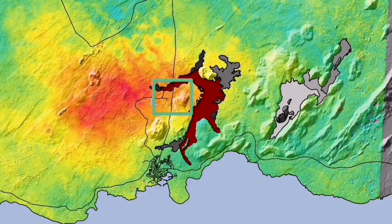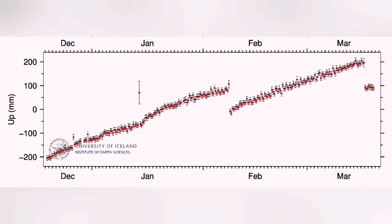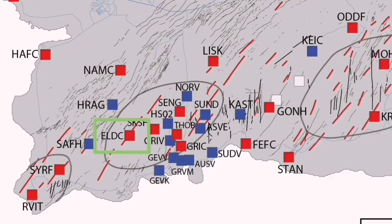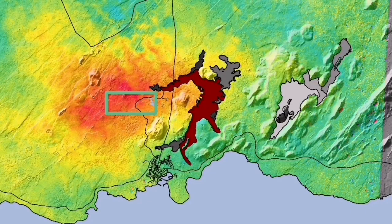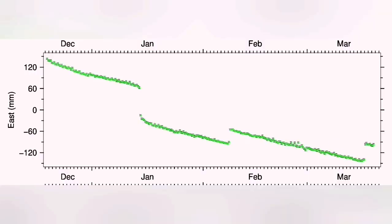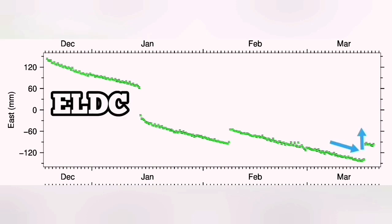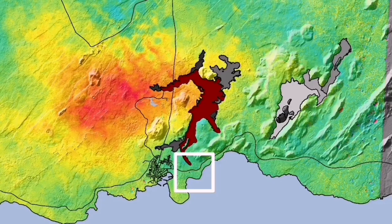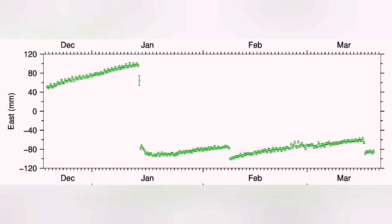This is the Svartsengi GPS data we are seeing. When we have the uplift and the eruption happens, we see a downfall — as if the ground falls down due to the magma flowing from Svartsengi toward the Sundhnjúkagígar craters to the east. In Eldvörp we have the opposite. Interestingly, in the east-west direction you can see a contraction of the ground, and the moment the eruption happens it starts to stretch back. What we are seeing in Grindavik is exactly opposite to what happens in Eldvörp — the land stretches up to the point of eruption, then after the eruption it starts to contract.